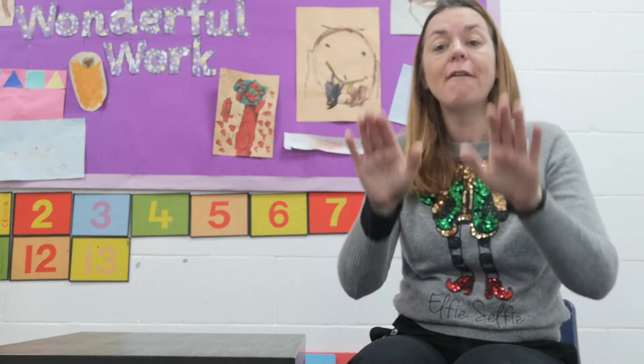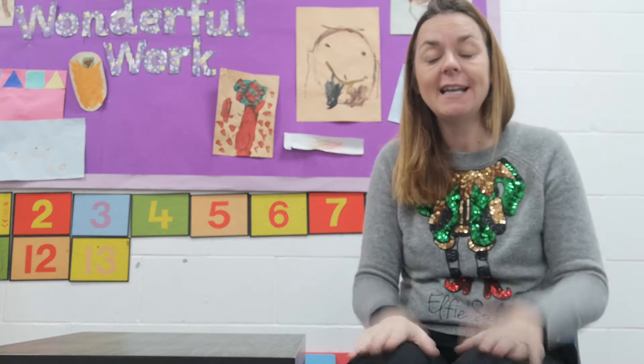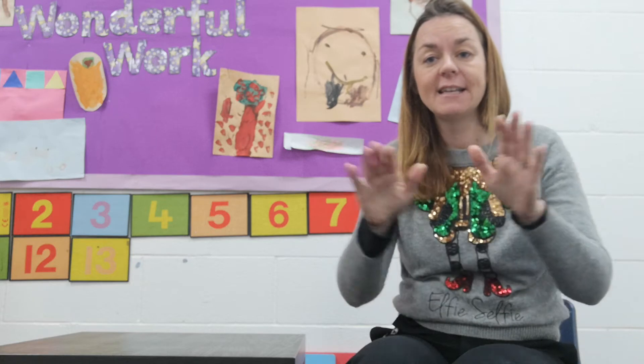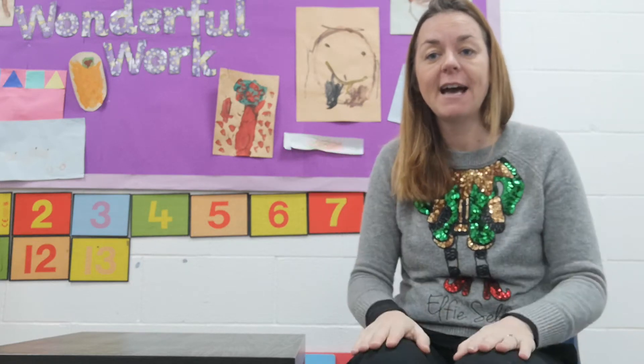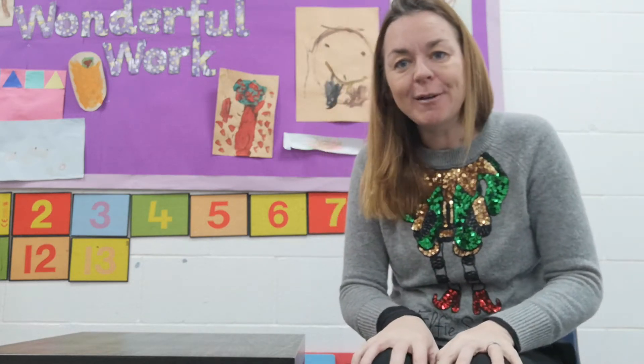Let's go backwards from 16 all the way to zero. So we'll start at number 16. 16, 15, 14, 13, 12, 11, 10, 9, 8, 7, 6, 5, 4, 3, 2, 1, 0. So we've counted all the way from 16 all the way to zero. Brilliant counting today.